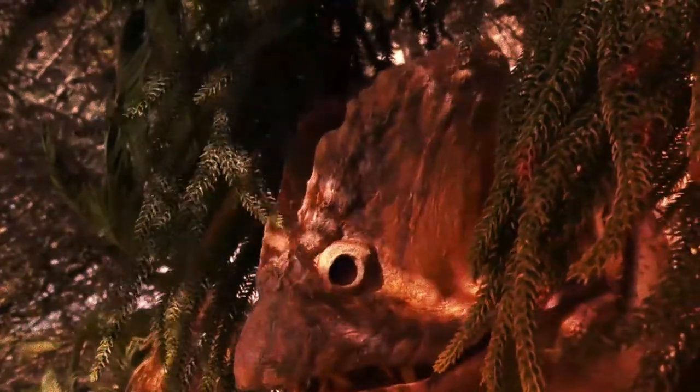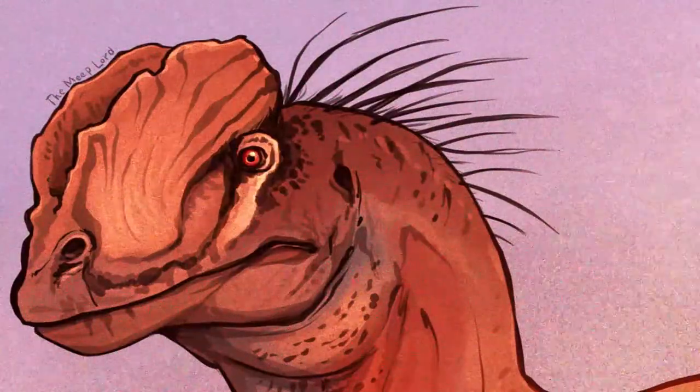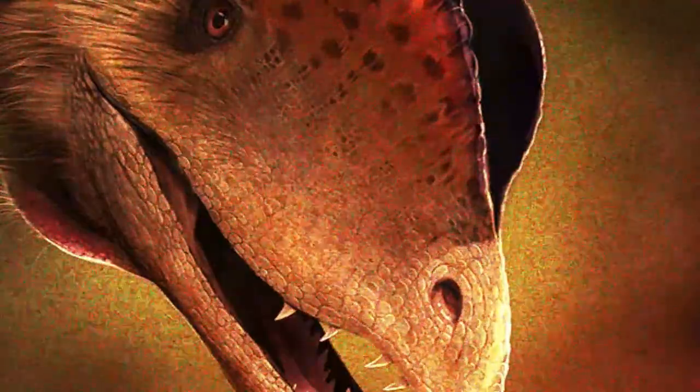Dilophosaurus itself was one of the biggest carnivorous dinosaurs to have roamed the Earth during the early Jurassic, which was a part of a time period that occurred from 201 to 174 million years ago. Dilophosaurus itself aged around 190 million years ago, and was a force to be reckoned with in its range of North America.